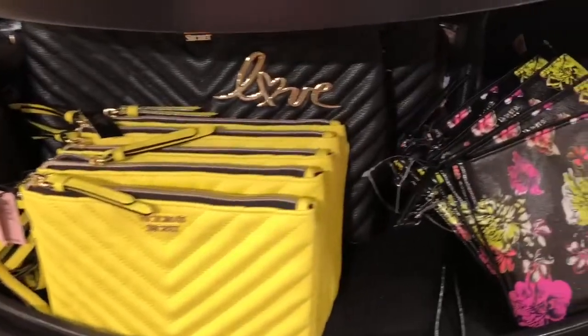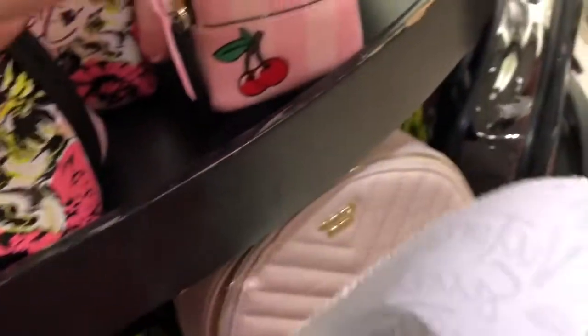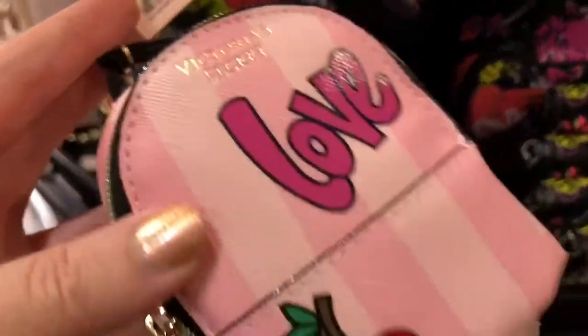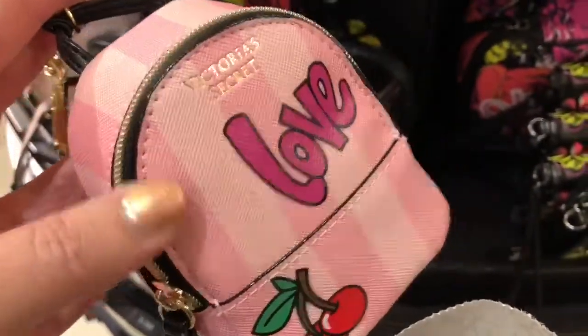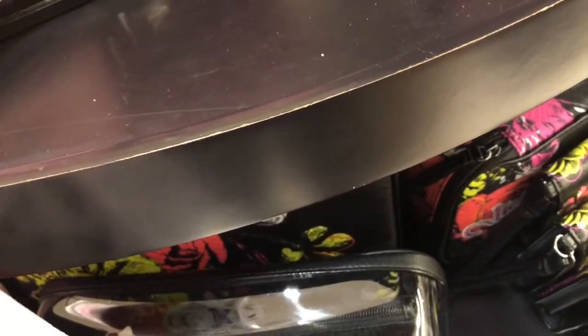And then I wanted to show these bright colored makeup bags. They're so pretty. And then I saw this keychain — it looks like a little pink backpack. It's so cute. You could put like a hand sanitizer in there, and it could be on your keychain or hanging off your bag.